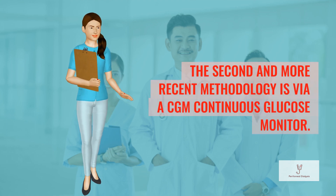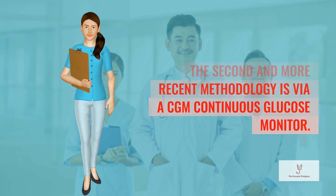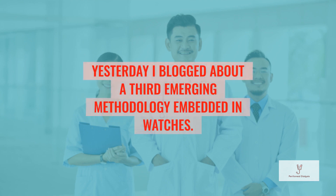The second and more recent methodology is via CGM — continuous glucose monitor. Yesterday I blogged about a third emerging methodology embedded in watches.